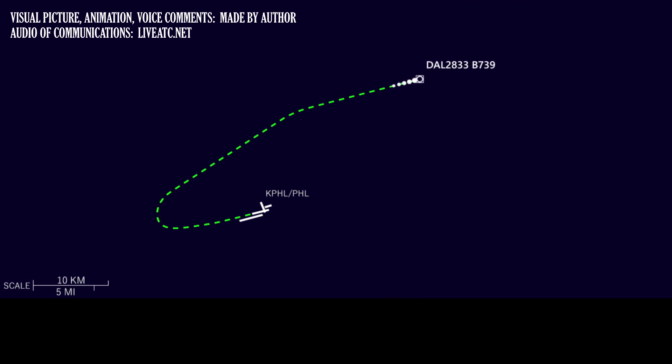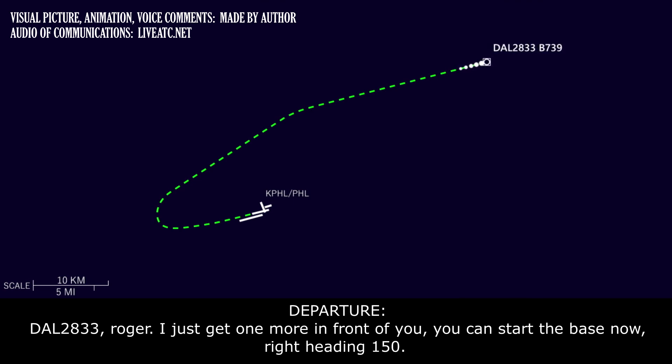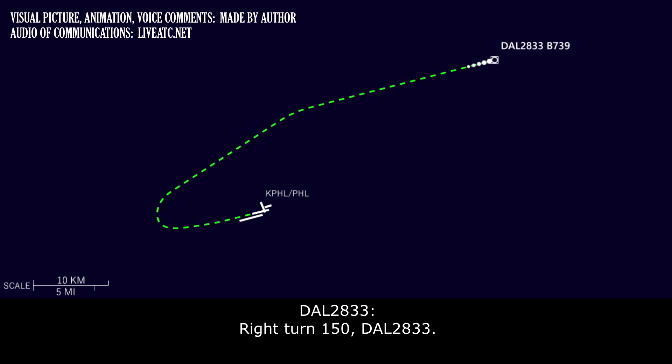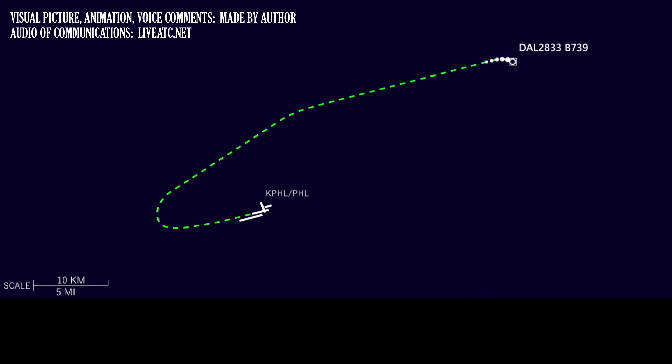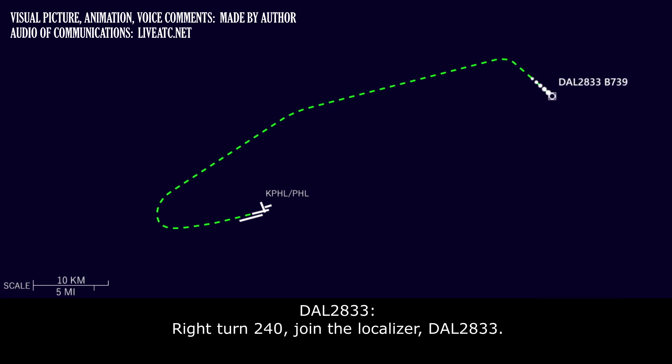Okay Roger. Delta 28-33, we can turn inbound anytime now. Delta 28-33 Roger. We're just getting one more in front of you — you can start the base now though, right heading 150. Right turn 150, Delta 28-33. Delta 28-33, right heading 240, intercept localizer. Right turn 240, intercept localizer, Delta 28-33.